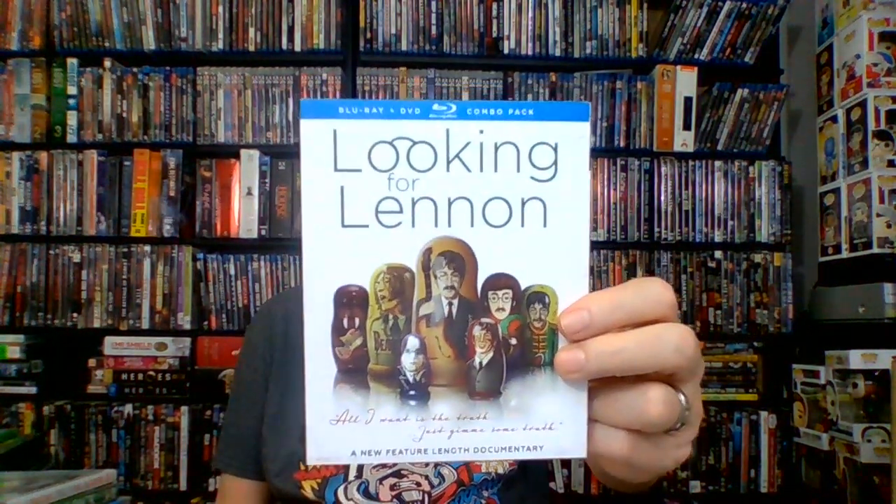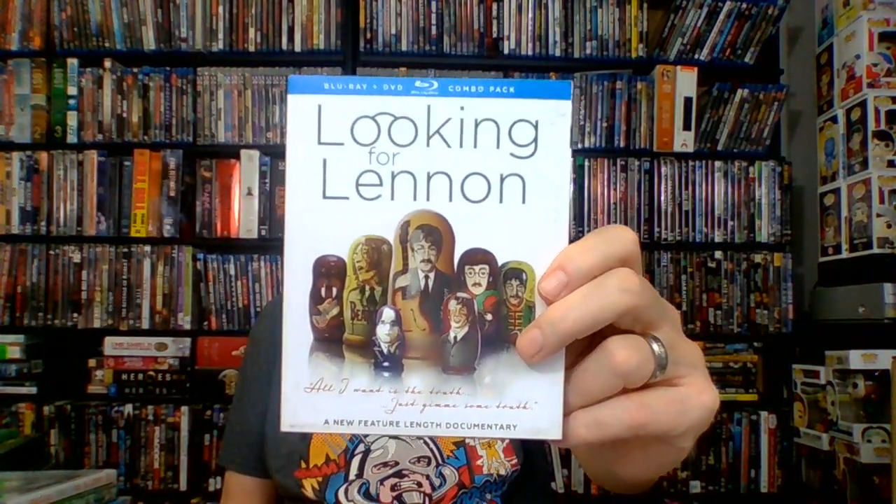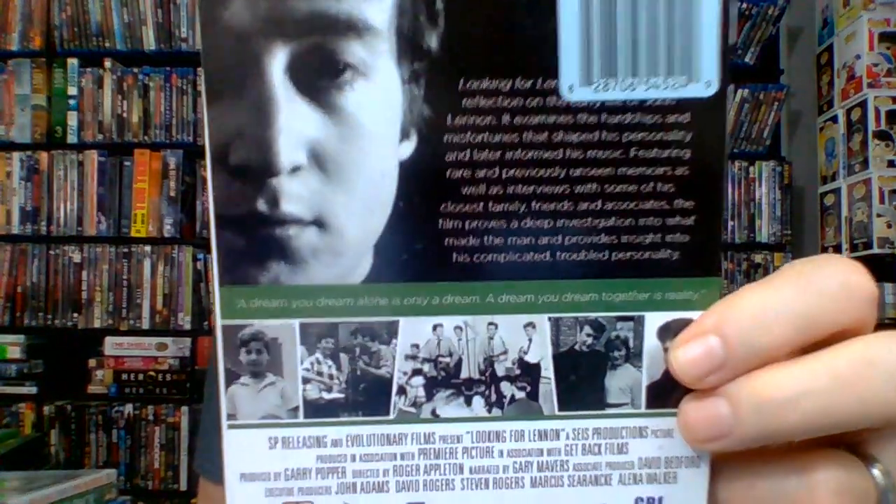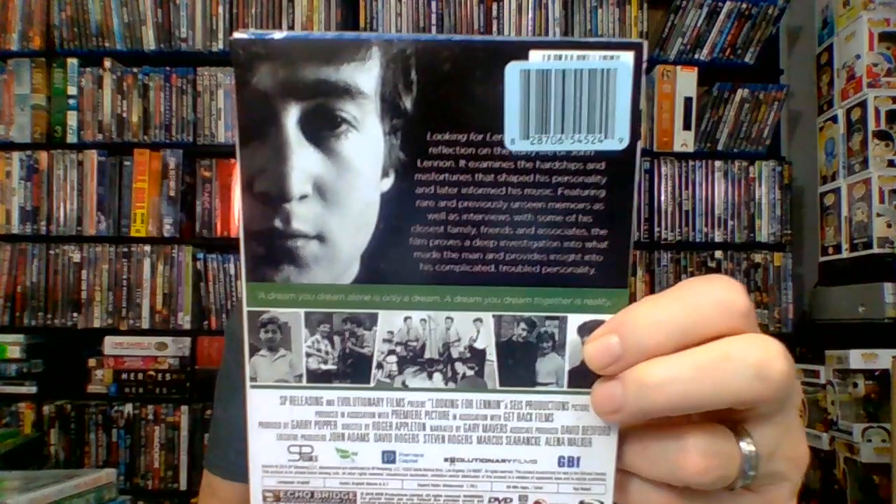I'm into the Beatles — here's Looking for Lennon, 93 minutes, not rated, 2018, put out by Echo Bridge. It's a documentary looking at Lennon's early life — he had a rough early life. It examines the hardships and misfortunes that shaped his personality and later informed his music, featuring rare and previously unseen memoirs as well as interviews with some of his closest family, friends, and associates. It provides a deep investigation into what made the man. I started watching a little bit of this on Amazon and it looks pretty good.